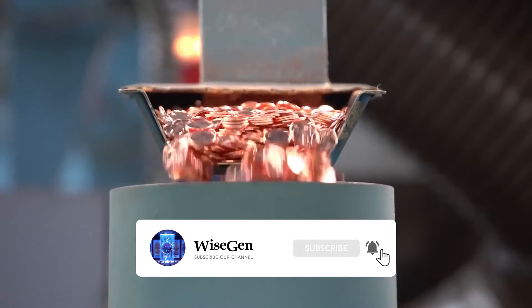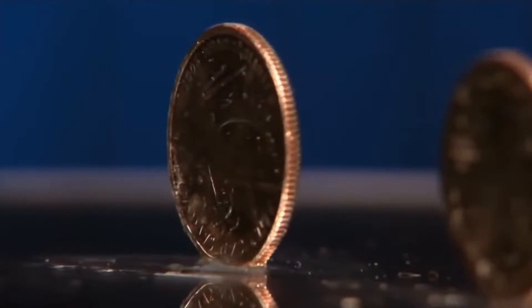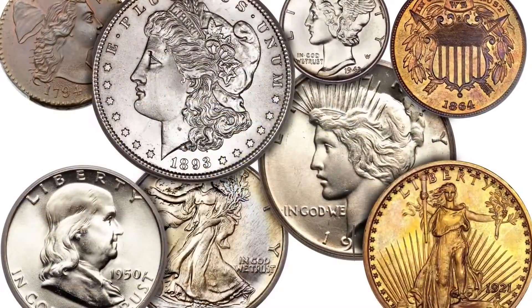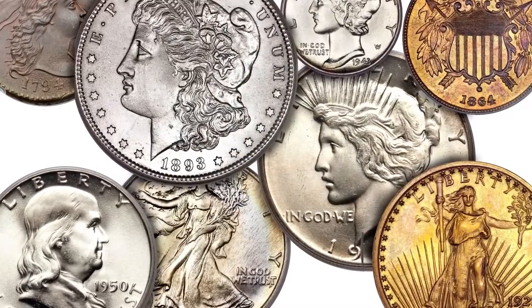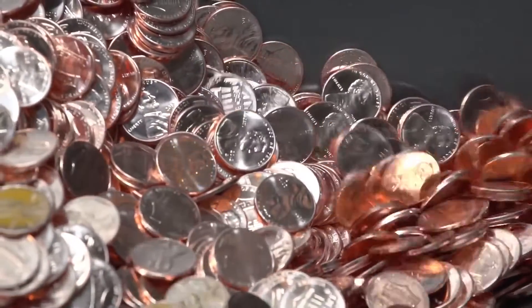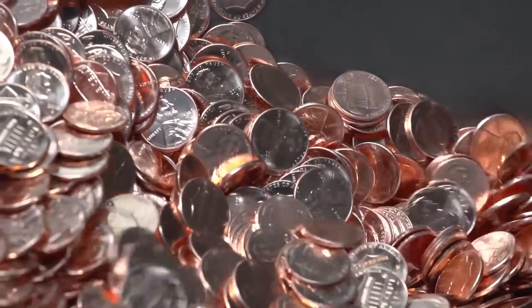There are three main types of coins: legal tender coins used as money, gold coins used as investments, and collector coins — high-quality pieces made of gold and silver that commemorate historical events. A coin becomes money when it leaves the mint.